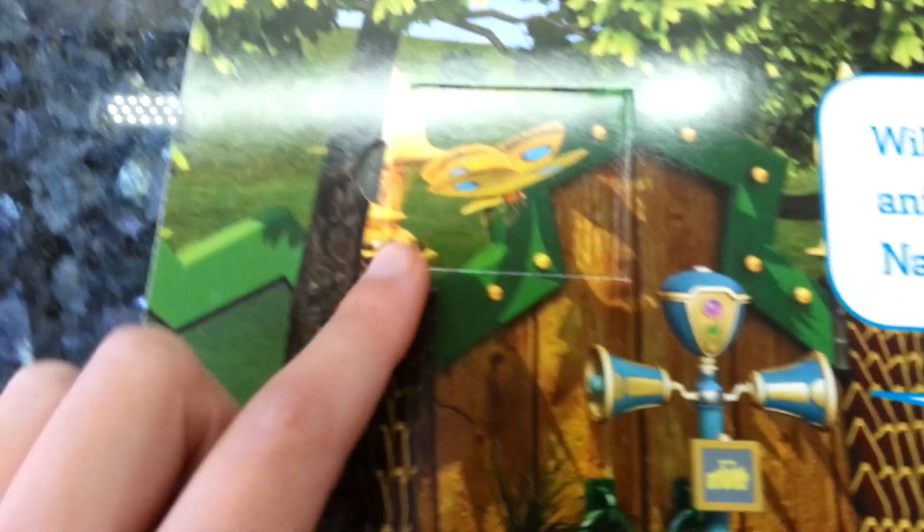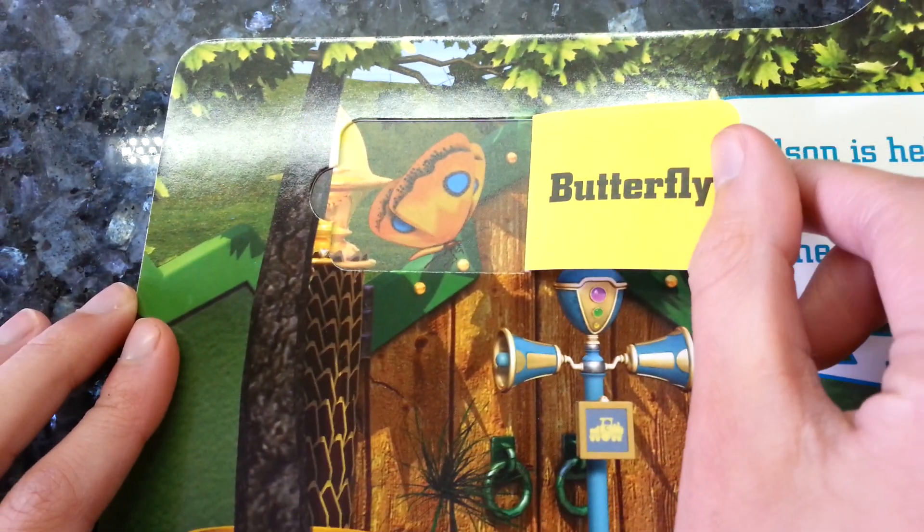Here is a butterfly. As you can see, butterflies are very pretty creatures and they love to fly.